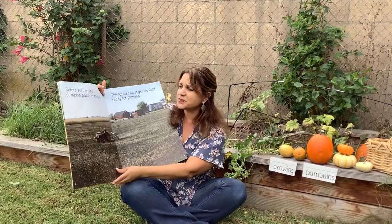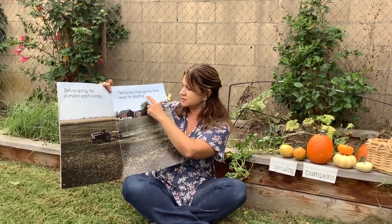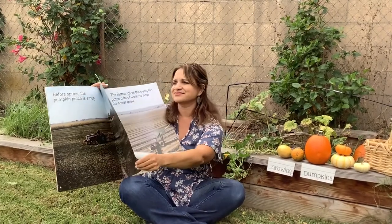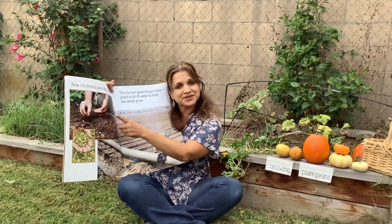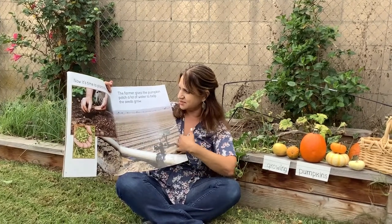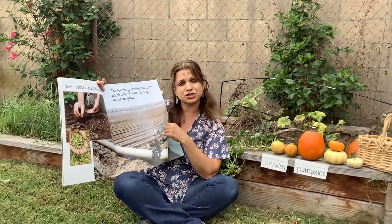Before spring, the pumpkin patch is empty. There's no pumpkins. The farmer must get his field ready for planting. Now it's time to plant the seeds. Here's the farmer planting the seeds. These are the seeds, this is the field. The farmer gives the pumpkin patch a lot of water to help the seeds grow.